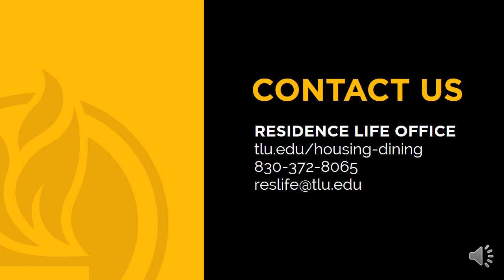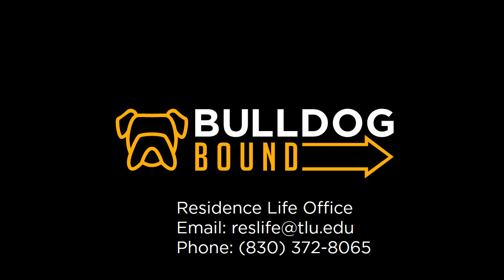Your admissions representative is available to serve and support you throughout the spring and summer months. We are excited to continue to work together and cannot wait to welcome you to campus in the fall. Thank you for letting me take some of your time to review the information about living on campus. If you have any questions or would just like some additional information, please reach out to our office and we'd be happy to help. We look forward to meeting you — go Bulldogs!